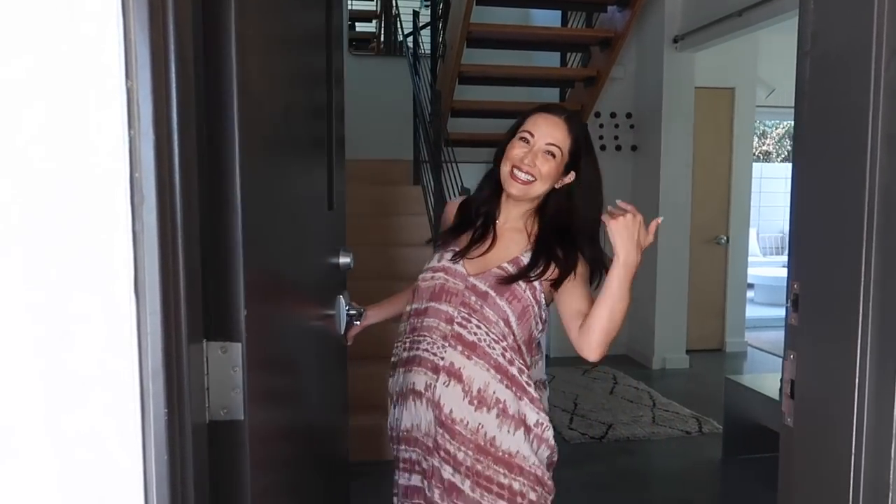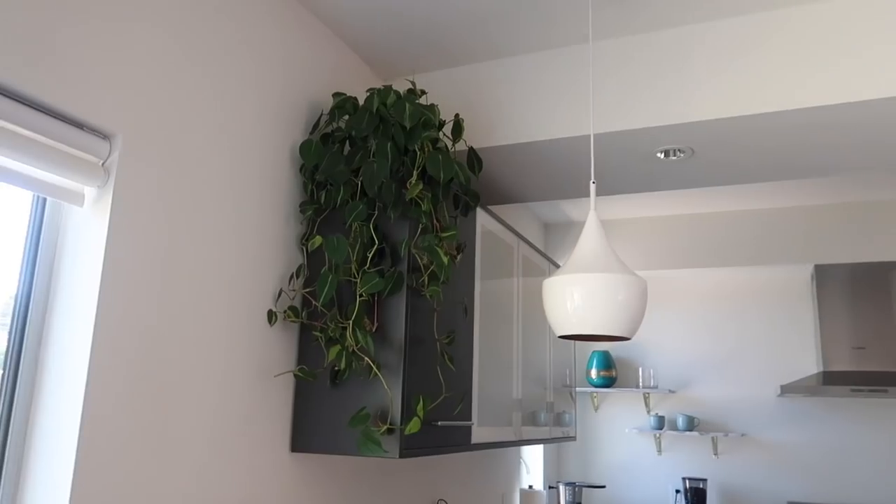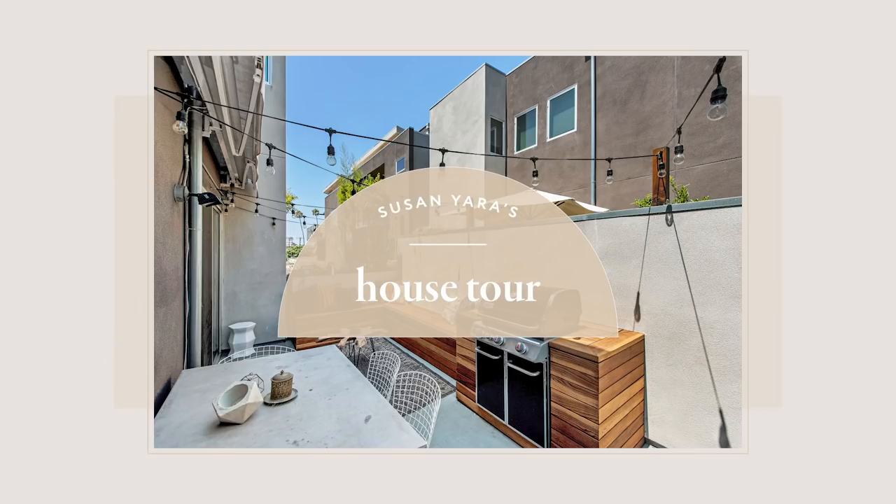Hello everybody! Come on in! So you guys have been requesting a home tour for a couple of years now at least. And I always feel weird about it, but we're about to move out of this place. We might have actually already moved out by the time this video posts. The house is clean, we've pretty much emptied it out. Let's give you a really quick house tour, so come on in with me.